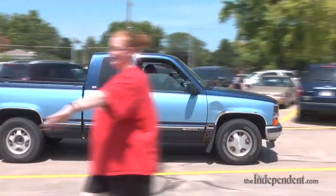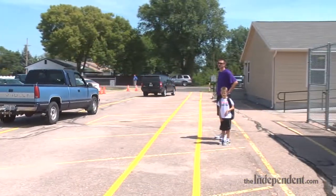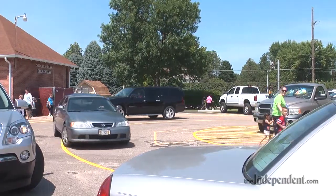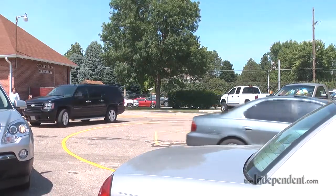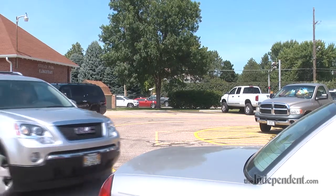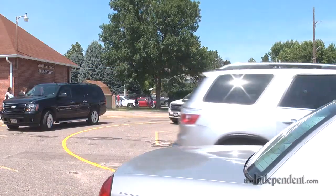Stolley Park is on the bond issue. Some of the unique things that put it on the bond issue include narrow hallways that were created when additions were added — hallways that are used for storage as well as passing through by students. It creates issues when students from two classes are passing at the same time or trying to get media carts through.